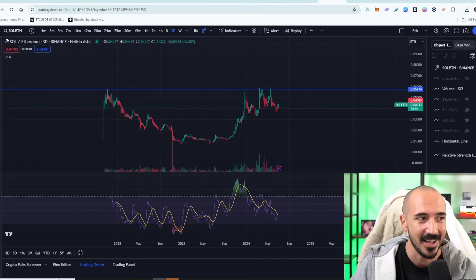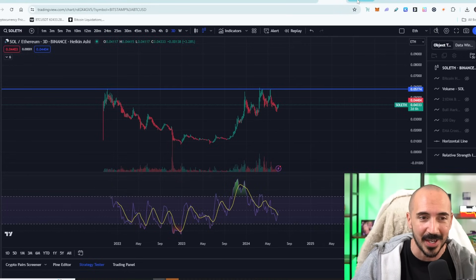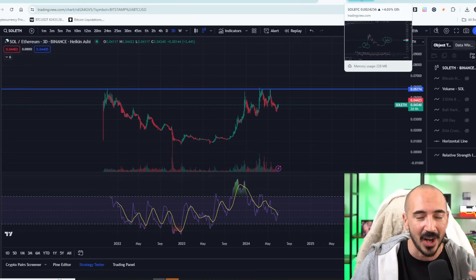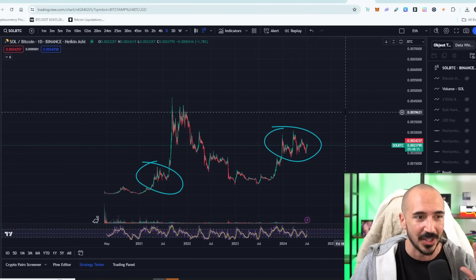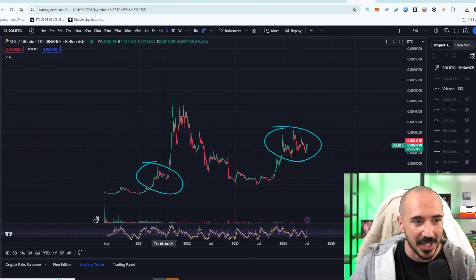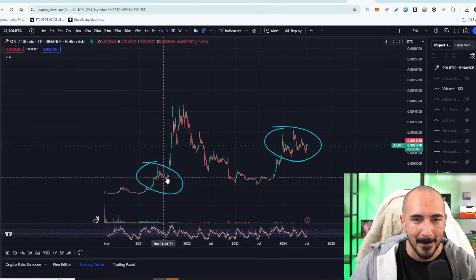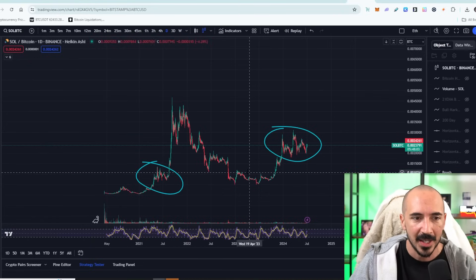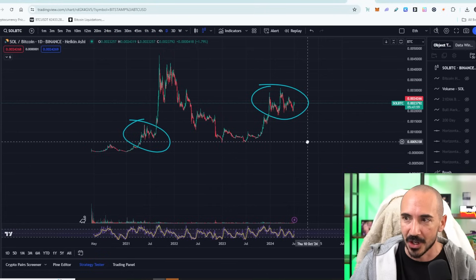It looks like Solana might be giving some headway to Ethereum in the short term, so I do want to give you a little bit of caution there. But one last price prediction where we could see $1,000 Solana is the Solana-Bitcoin trading pair. Last time we were in a consolidation pattern, Solana jumped against Bitcoin — you can see that massive candle right there — then another consolidation period followed by another nice jump.